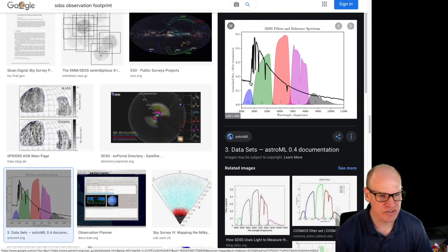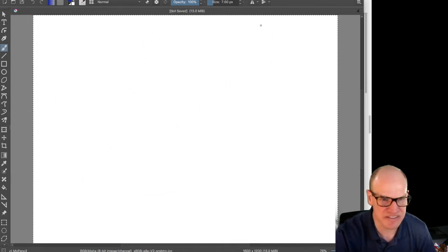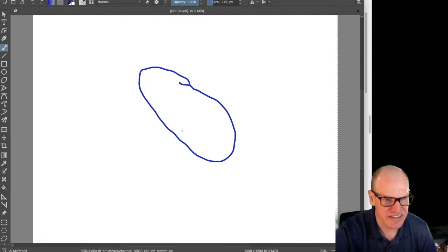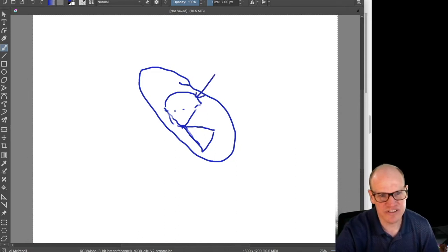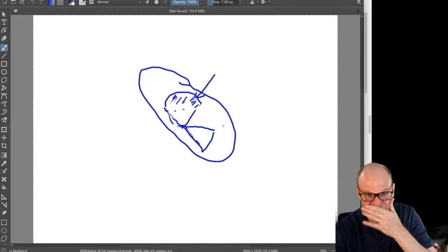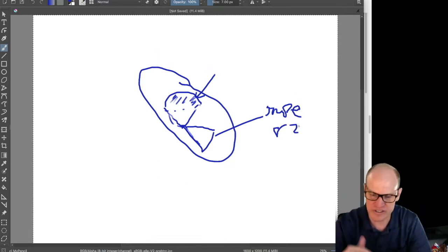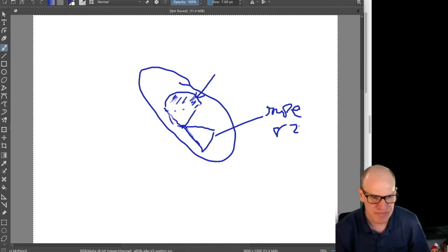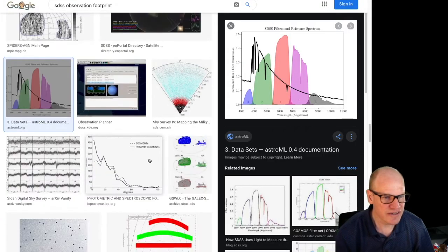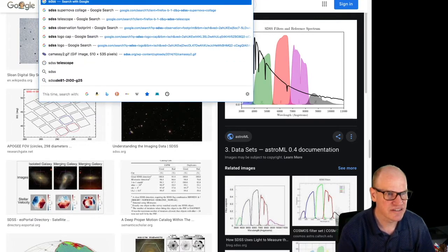The original SDSS logo looked like an oval with a cap - like a parachute shape - and then another stripe below it. The main oval represented the main survey area and the lower stripe was Stripe 82, a region of the sky where they went back over and over again many times to get really deep observations - seeing dimmer and dimmer things by adding up all the images.